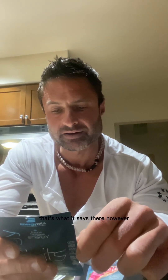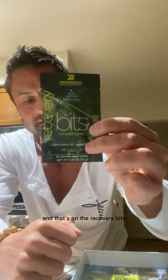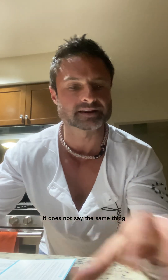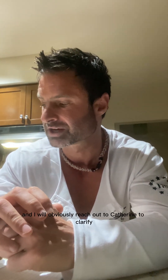Now the question I have is that's what it says there. However, if I look on the back of all the containers, the ingredients for everyone is the exact same: non-GMO spirulina algae. That is on the Beauty Bits, the Energy Bits, the Vitality Bits, and the Recovery Bits. So I'm a little confused, and I will obviously reach out to Catherine to clarify.